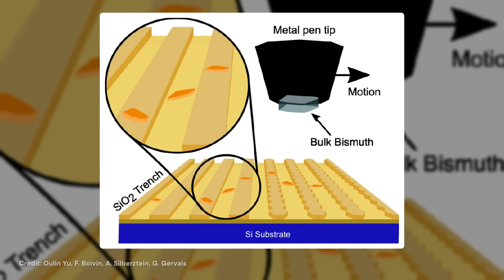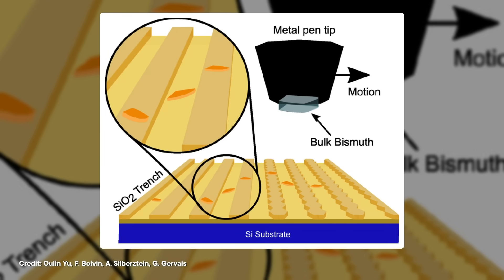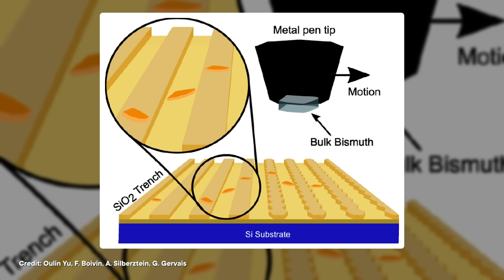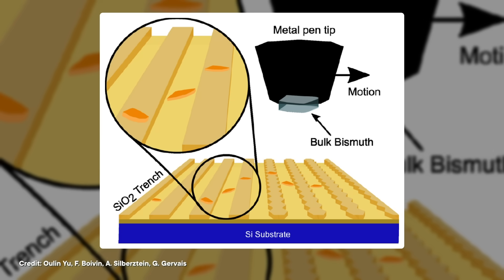A team of researchers in Canada was interested in exploring what unusual properties they might uncover by getting bismuth as thin as possible. To do that, they'd take a small crystal, stick it on the end of a metal rod, and rub it against a plane of microscopic ridges to shave the flakes they needed.